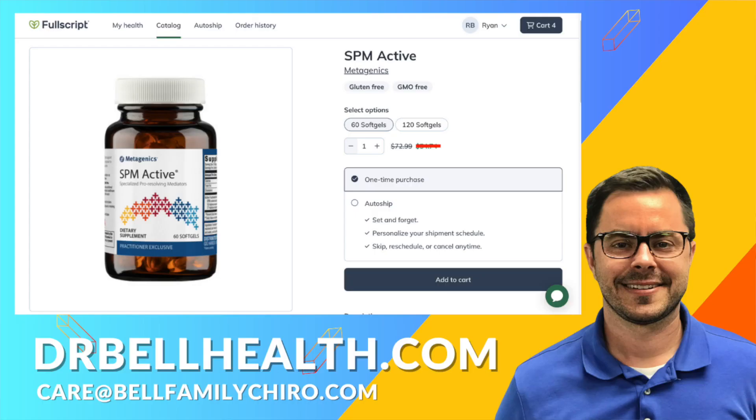By supplying extra SPMs, SPM Active helps bridge the gap between immune activation and recovery, supporting our innate capacity to heal and adapt. The creators at Metagenics have pioneered SPM research for over 15 years and continually push nutritional science forward. So if you're dealing with nagging discomfort, excess soreness, or want to optimize recovery, SPM Active delivers clinically tested ingredients your body needs.